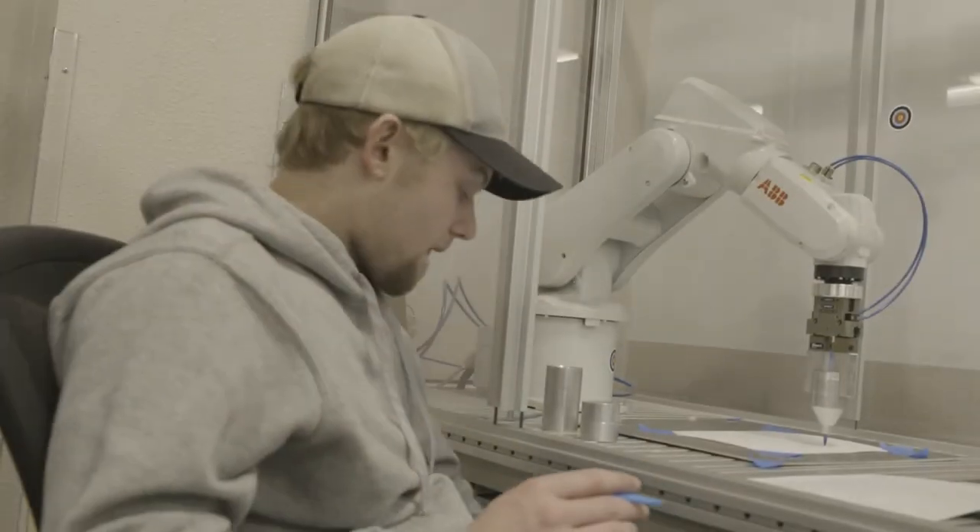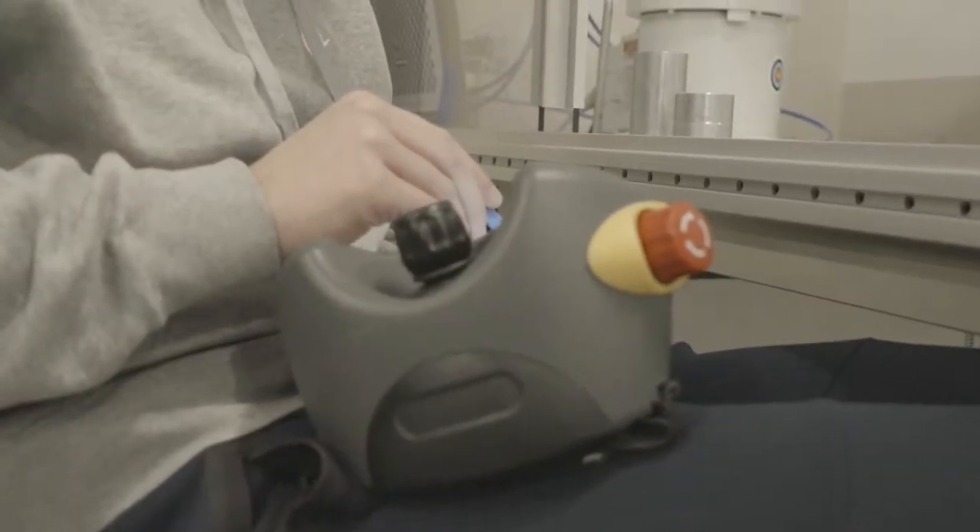I'm lucky enough that when I graduate from Fox Valley Technical College, I'll have a full-time job at AmeriQuip in New Holstein. And that is nice to know you have before you even graduate.